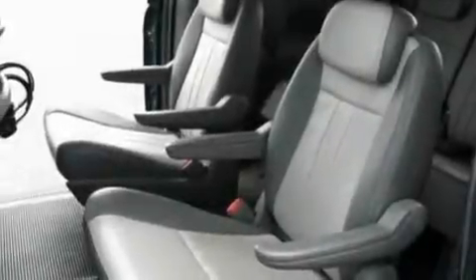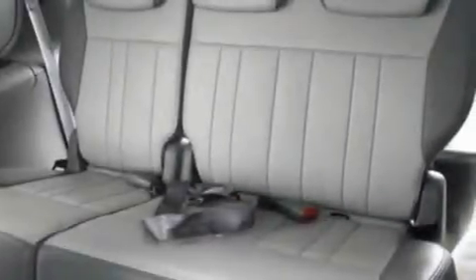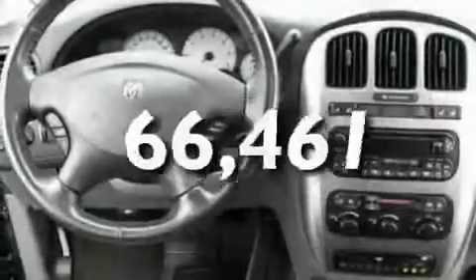Its top features include a power sunroof, heated front seats, cruise control, a DVD entertainment center, a leather-wrapped steering wheel, alloy wheels, front fog lights, a traction control system, air conditioning with automatic climate control, and the vehicle has fewer than 67,000 miles on the odometer.